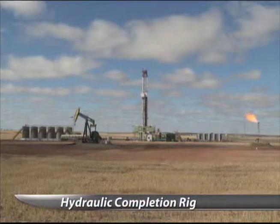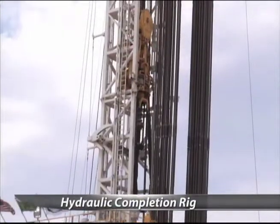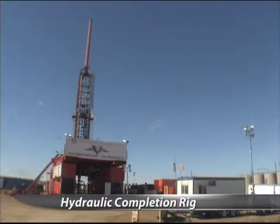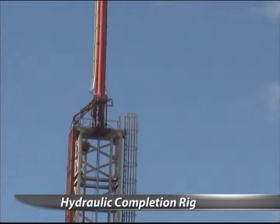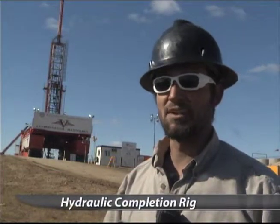When you drive down the highways in western North Dakota, oil rigs are an everyday sight. But this one is drawing some extra attention because of its unique design. Other people from other oil field companies want to come in and just look at it because they've never seen anything like it. You get a lot of people that come by that are interested and want to know what it does and how it works.